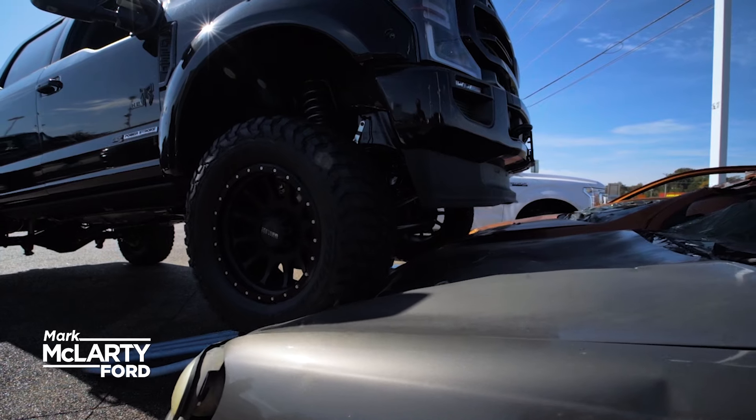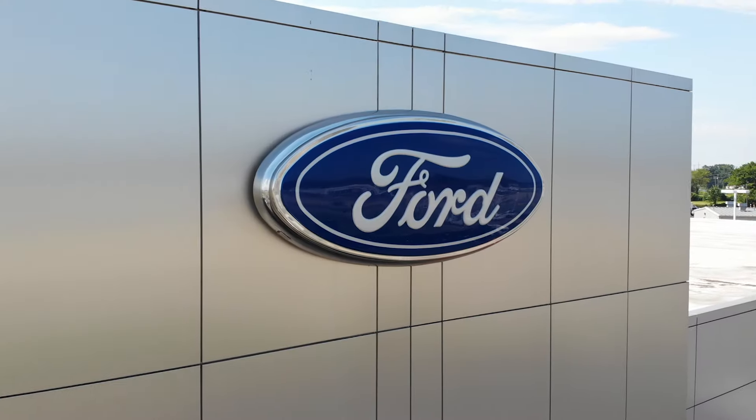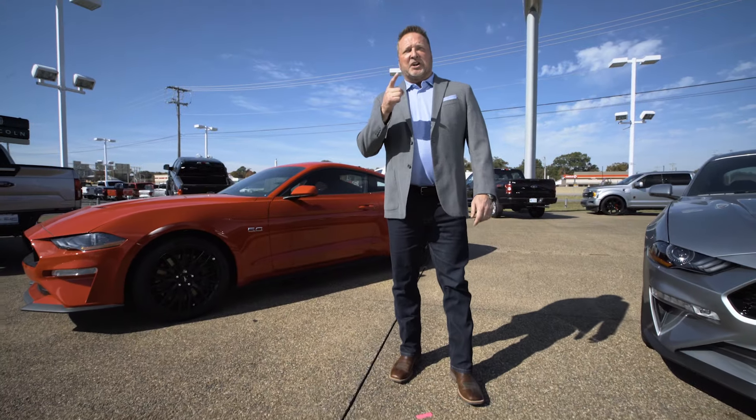Get ready to roll when you buy from Arkansas's best new Ford truck selection, Mark McLarty Ford. Where people don't shop, they buy. And that's the McLarty difference.